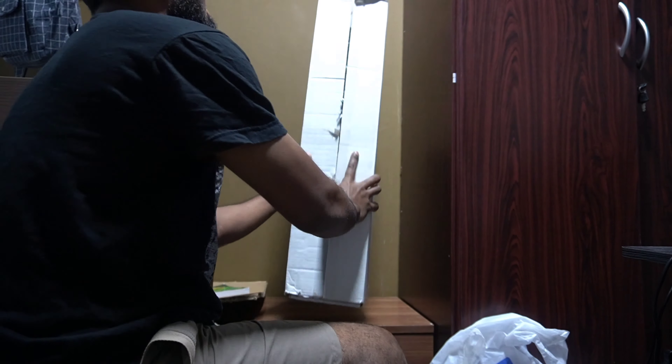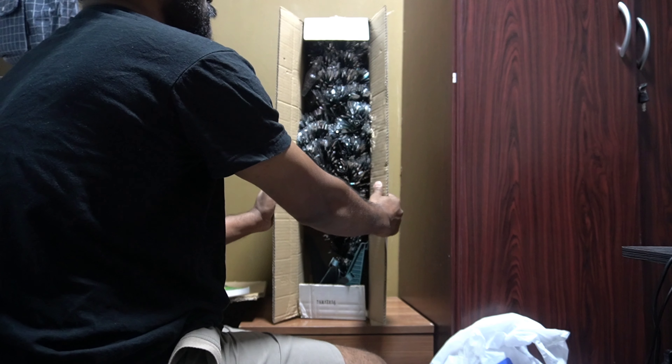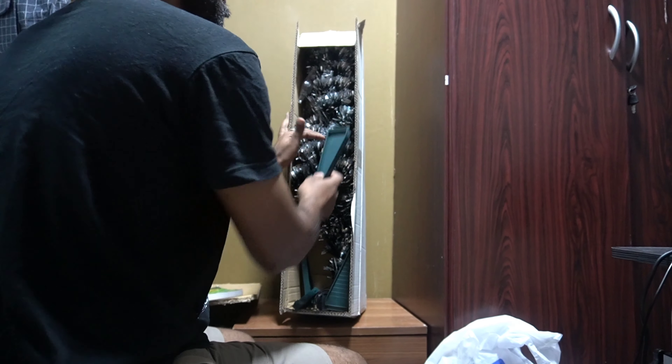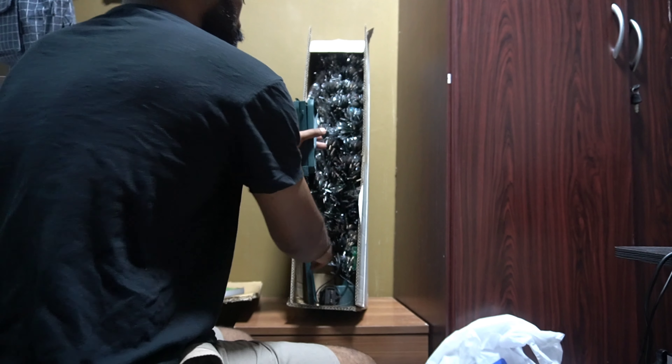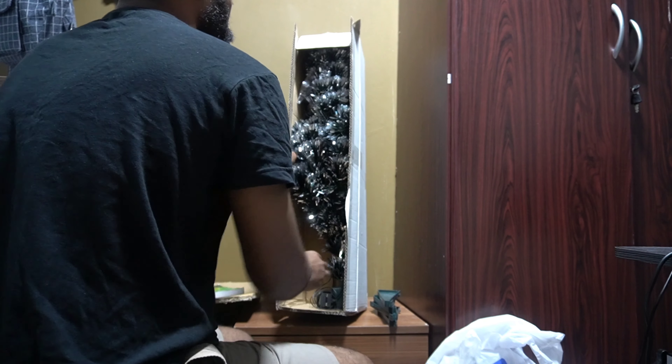We are going to set up our Christmas tree. Deepak, I think this is your first Christmas tree. You will see a Vlogmas Day 2 video — you will know everyone. There is a lot of Christmas tree.